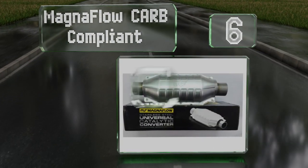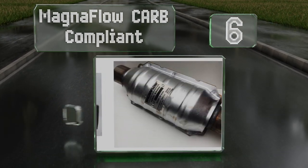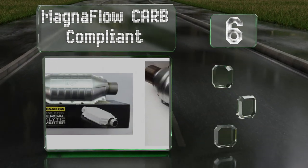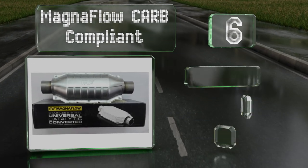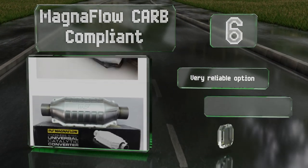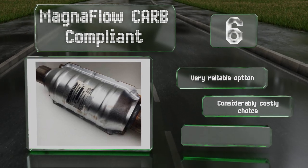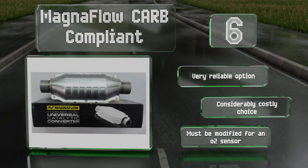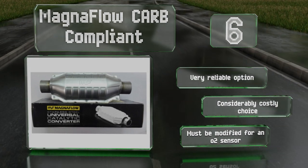Coming in at number six, if you're concerned with doing your part to fight pollution, consider upgrading to the Magnaflow CARB Compliant. While it's not certified for all makes and models in the three most heavily regulated states, in the other 47 it goes above and beyond the call of duty. This is a very reliable option, however it is a considerably costly choice and it must be modified for an O2 sensor.